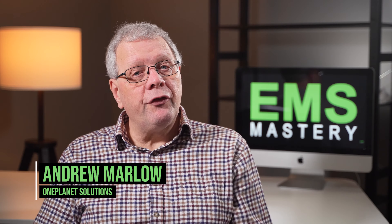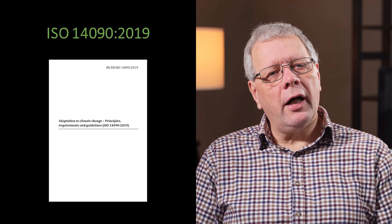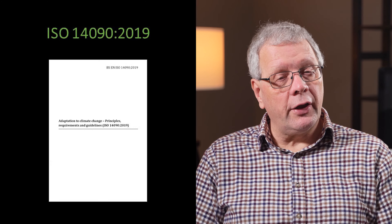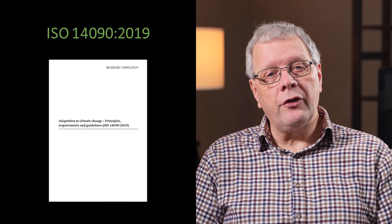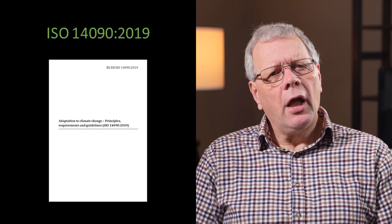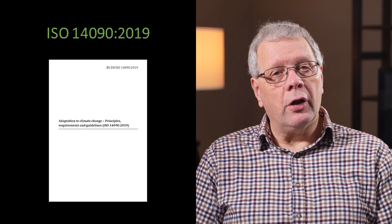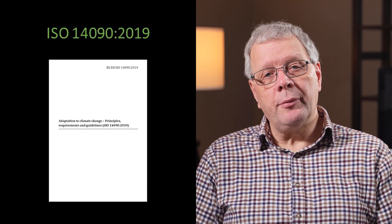Welcome to EMS Mastery, where we look at the successful strategies and tactics to master environmental management and sustainability. My name is Andrew Marlow. This episode looks at ISO 14090 2019 on Adaptation to Climate Change, which contains principles, requirements and guidelines to help support your adaptation to climate change.